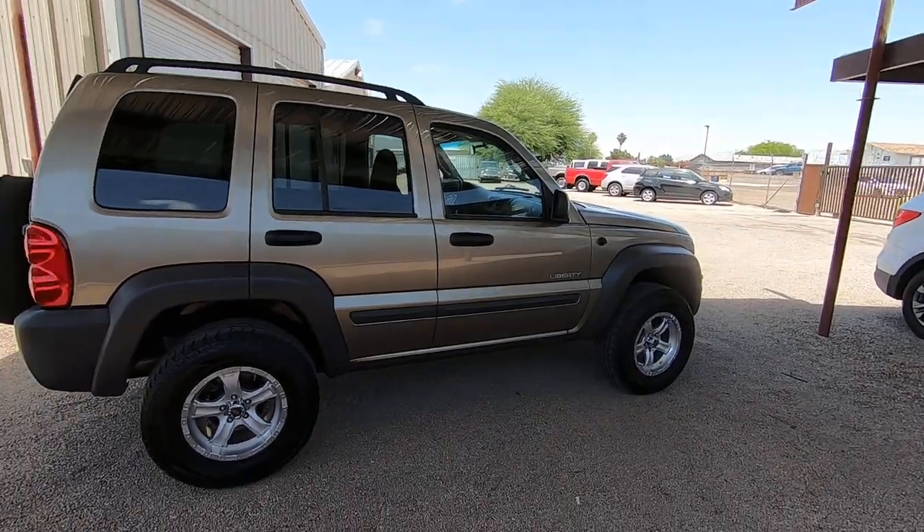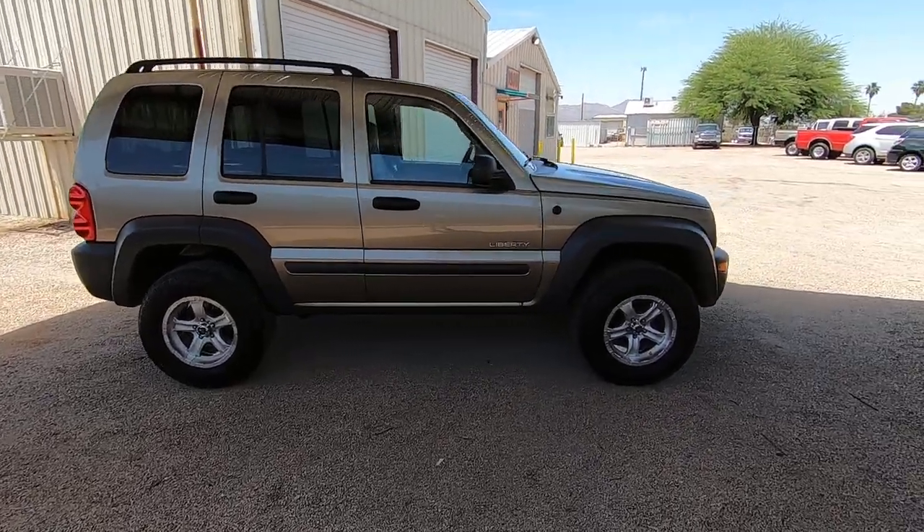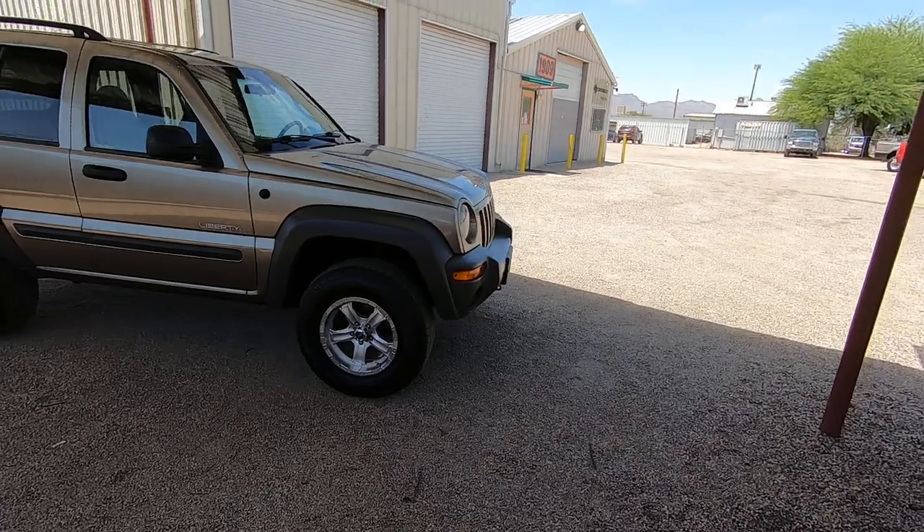I think the insurance company gave it a salvage title just because they didn't think they could get that paint off. And I knew when I saw it, you could. So we got it off, and that was that.